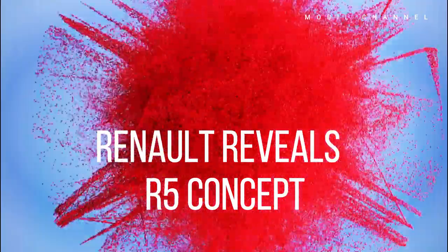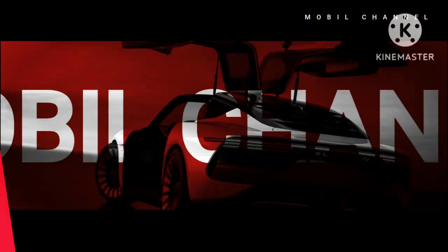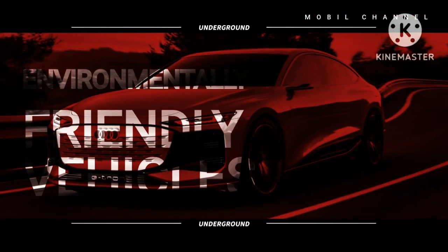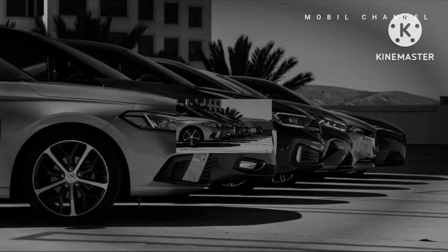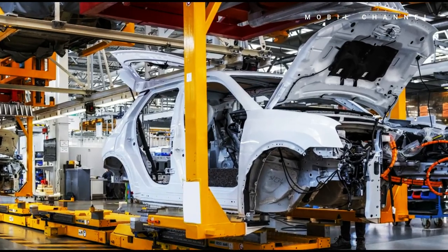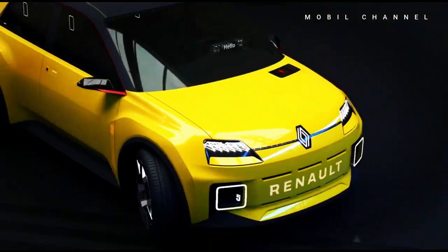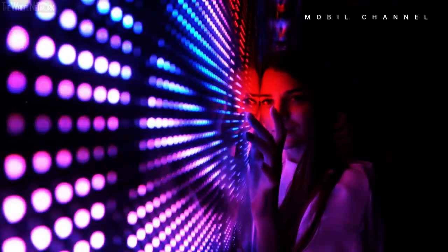Renault reveals a pre-production version of the R5 that appears more dynamic than the concept. The French automotive company Renault unveiled the latest teaser of their hot-hatch model — the production version of the Renault 5, which will be powered entirely by electricity. Speculation about a production version of the Renault 5 has been ongoing for a long time, and the car was even seen in testing with camouflage stickers on public roads some time ago.